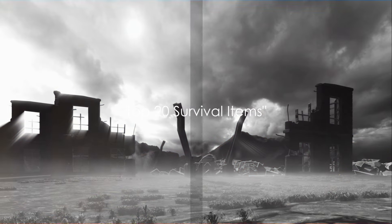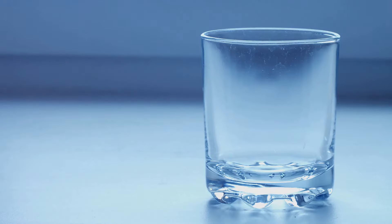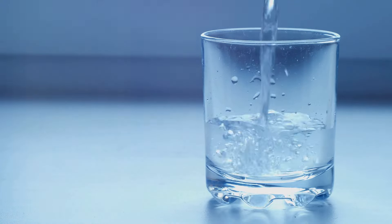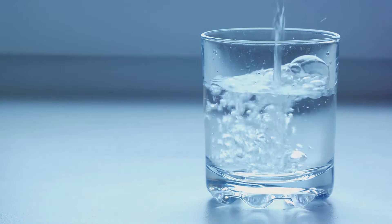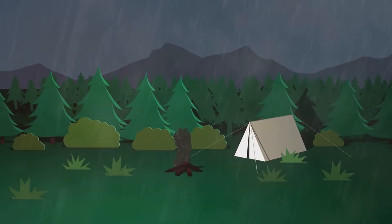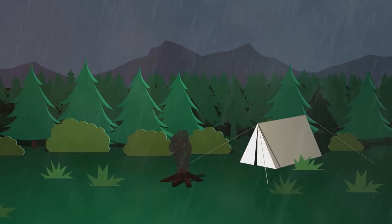To recap, here are the top 20 items you need to survive in a post-apocalyptic world. First, your basic survival needs: water purification tablets for clean drinking water, high-calorie energy bars for sustenance, and a first-aid kit for medical emergencies. Next, for shelter and warmth, pack a lightweight tent, a sleeping bag, and a fire starter kit.